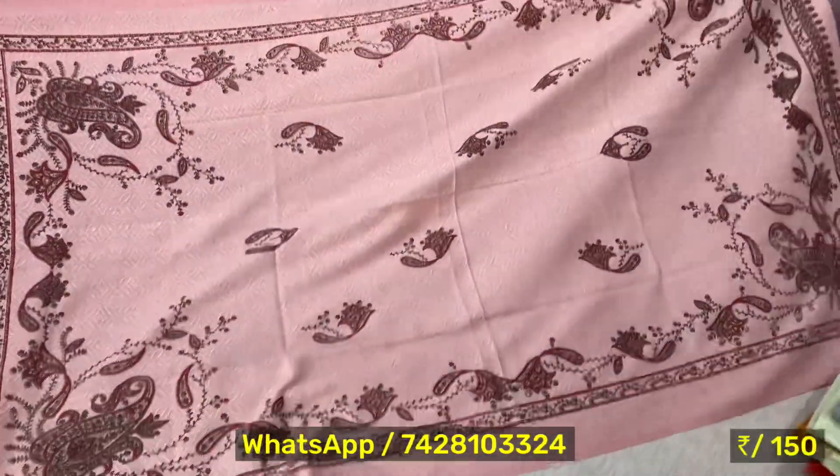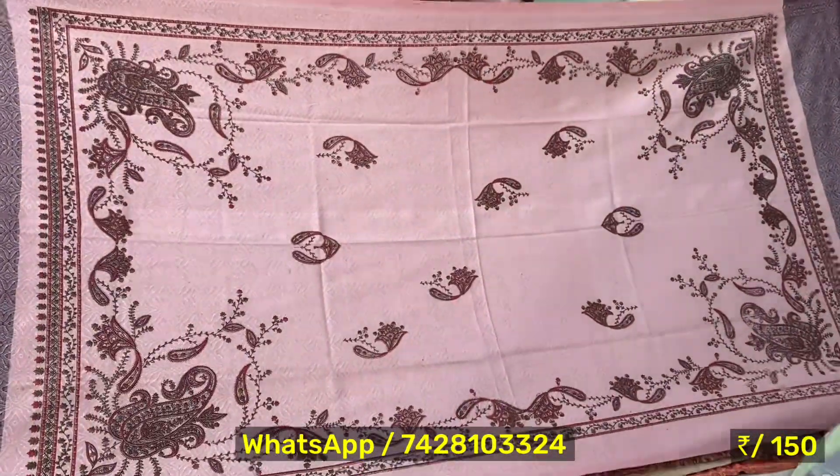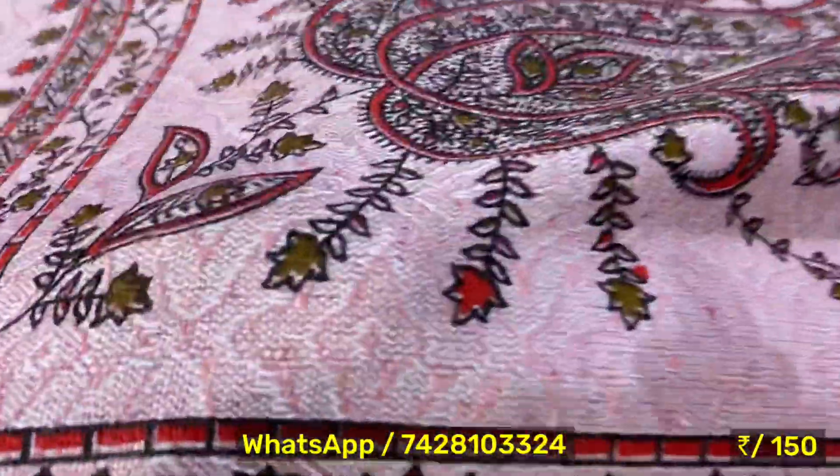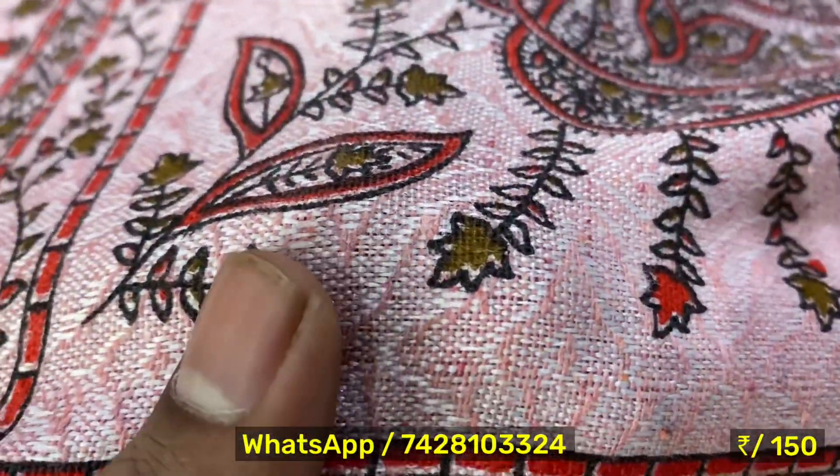Yes, you can see the whole stall and the shawl size — it will be printed. Yes, this is printed. I will show you the jacquard weaving. If you see the jacquard weaving, you can see it clearly. This is a very classy article.